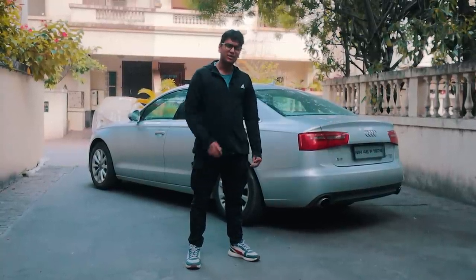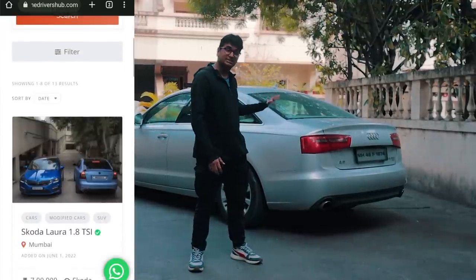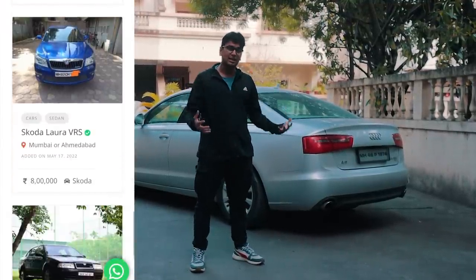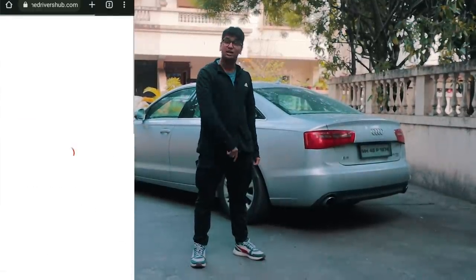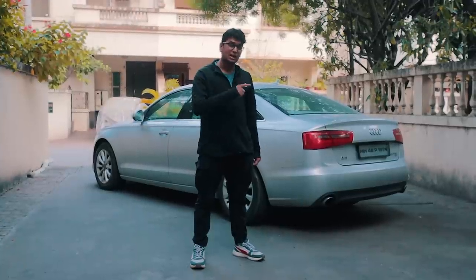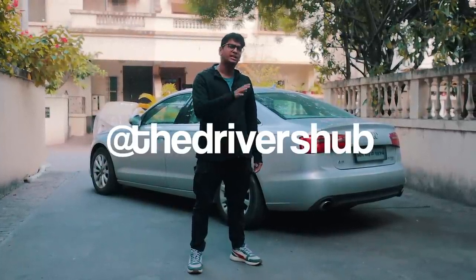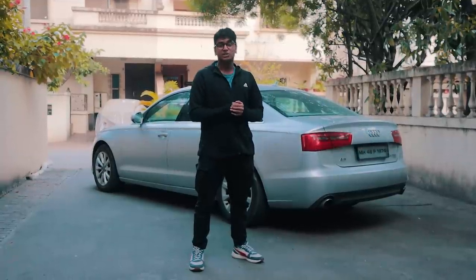Thank you so much for watching this video. Check out TDH Classifieds where we're selling tuner cars — we have an amazing collection of tuner cars available in our inventory, so if you're interested in buying a tuner car, definitely check out TDH Classifieds. Till then, subscribe to our channel, follow us on Instagram at TheDriversHub, check out our website TheDriversHub.com where we post articles daily, and I'll see you in the next one.